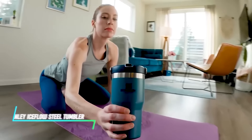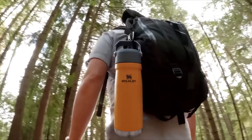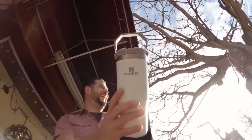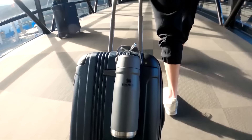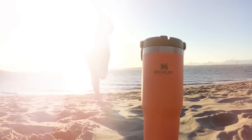Whether you're sipping hot coffee in the morning or enjoying a refreshing cold beverage in the afternoon, this tumbler is designed to maintain the temperature of your drink throughout the day. It features a robust stainless steel construction, providing durability and a sleek appearance. Its double wall vacuum insulation keeps beverages hot or cold for extended periods, making it suitable for both hot coffee and chilled beverages on the go.